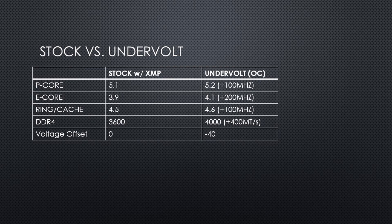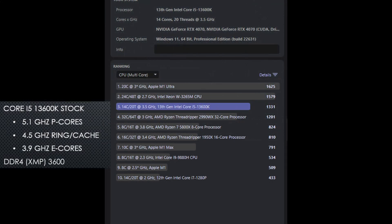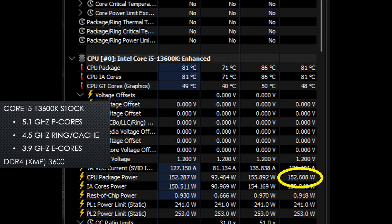Compared to stock, the undervolted overclock represents a two to five percent increase in clocks for the cores and an eleven percent increase in memory speed, while dropping the core voltages by 40 millivolts. In Cinebench 2024 at stock with XMP, the CPU scores 1331 points in the multi-threaded test, with a power usage of 153 watts with the cores fully loaded.